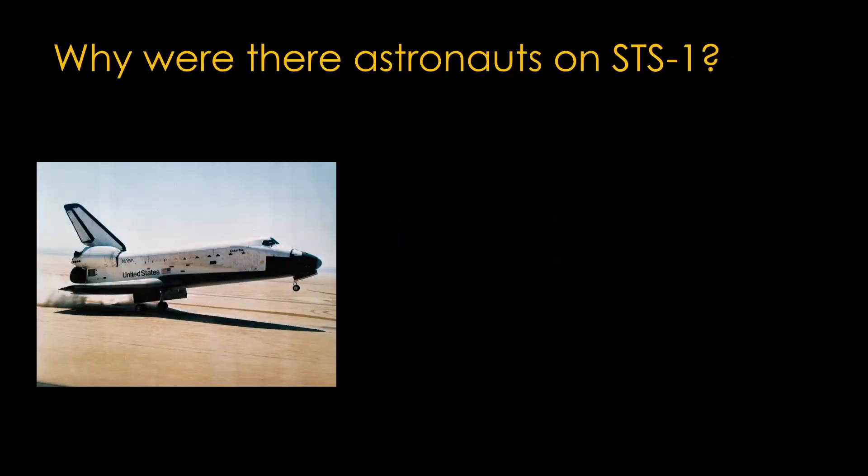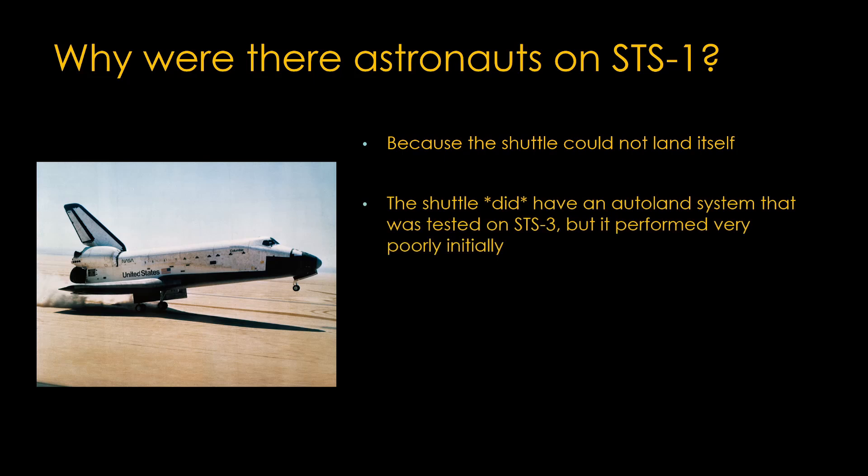To start, I want to talk about why they had astronauts on this first flight. The common reason given is because the shuttle could not land itself, and this is probably true. The shuttle did have an Autoland system as part of the software. It was tested on STS-3 and it did not work very well. NASA did figure out how to get it to work later, but that was not the real driver for why there were pilots on this first flight.